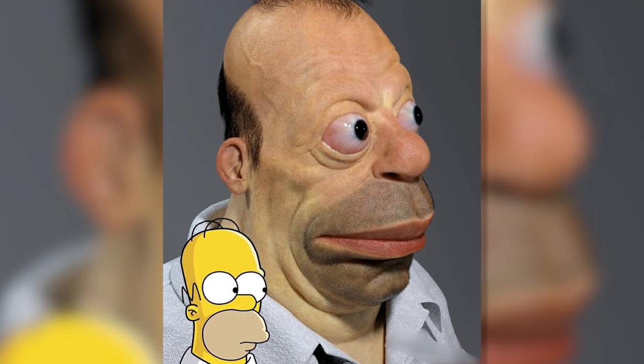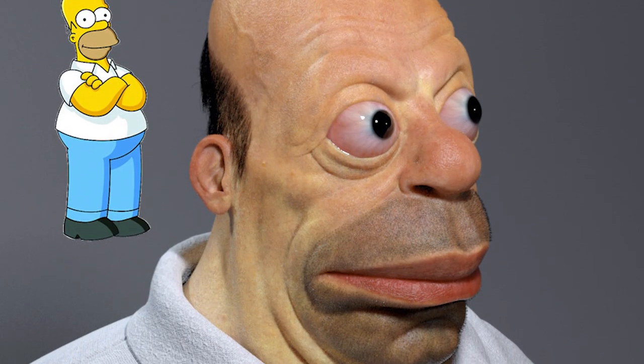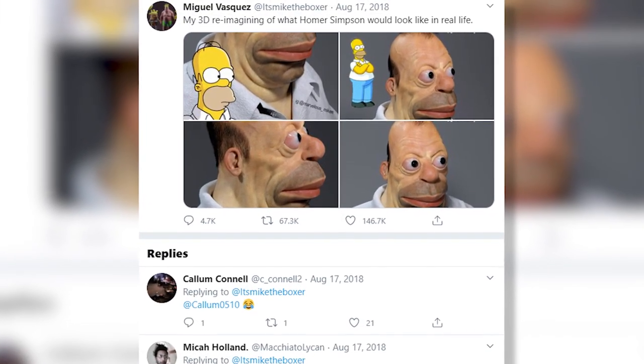We don't know if it's the bulging eyes, the forehead veins, or the cartoonish proportions of his head that upsets us the most, or if it's just the whole thing altogether. This picture of the nightmare version of Homer Simpson was posted on Twitter too, and man did it shock the fans. He doesn't even have eyelashes. How does he even close his eyes?